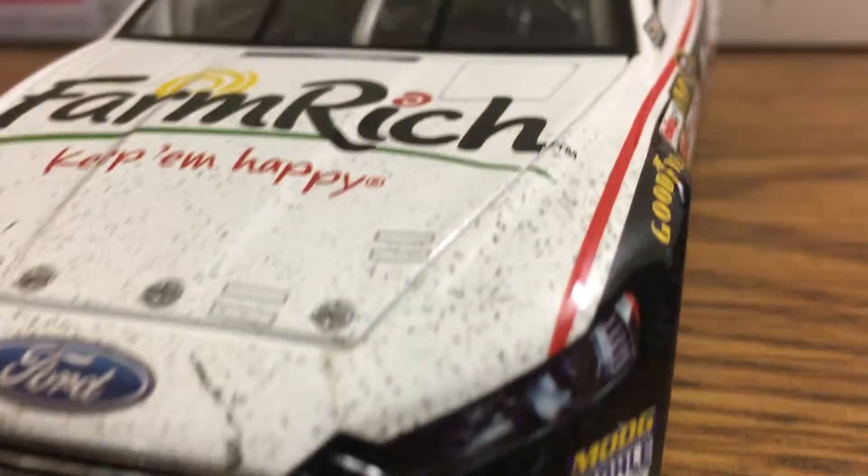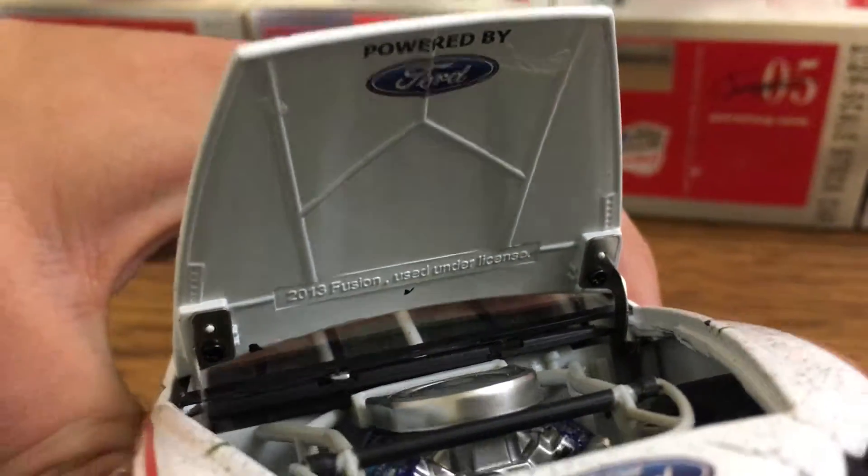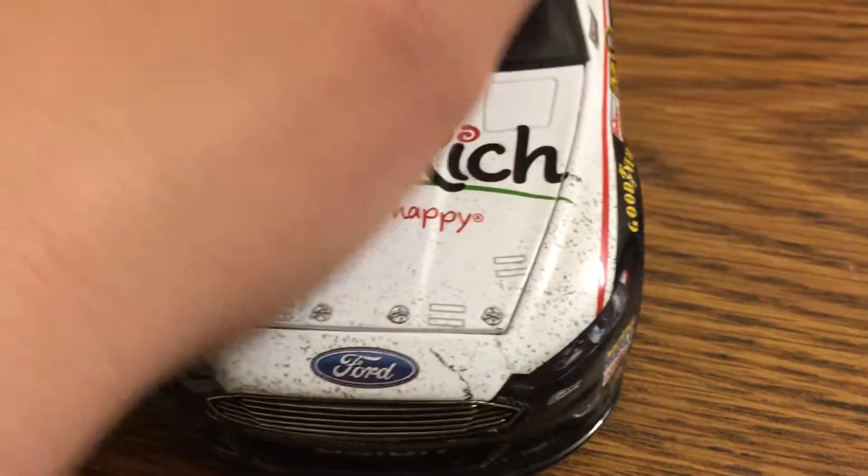Front Row Motorsports just a little bit right there. Getting the hood open here — you got the engine right there, powered by Ford. Really nothing to it, but overall still a good car.